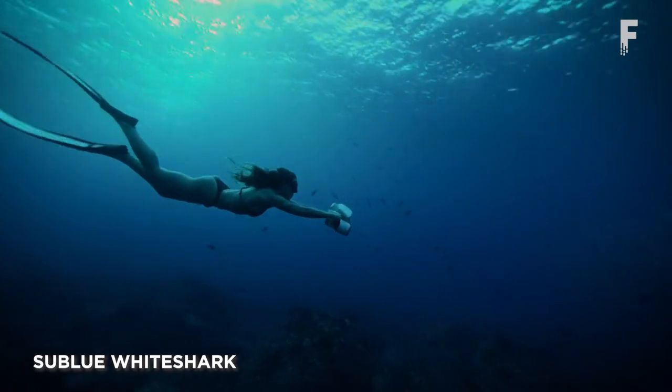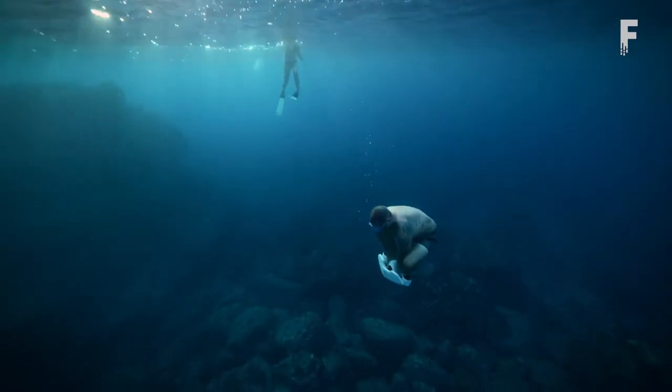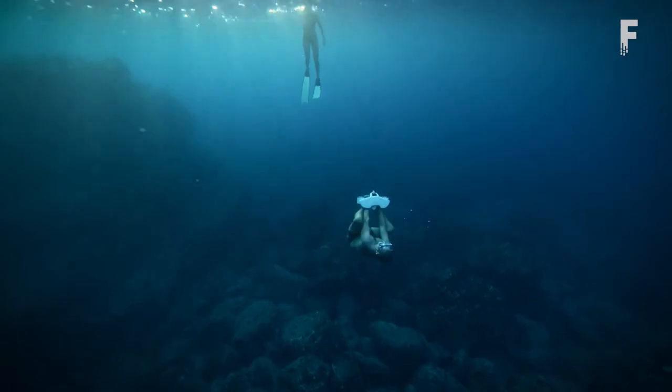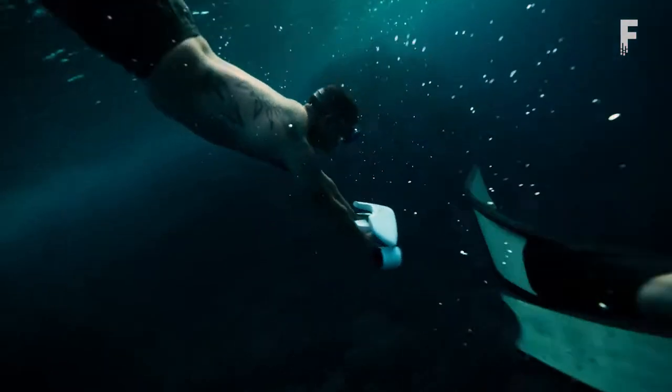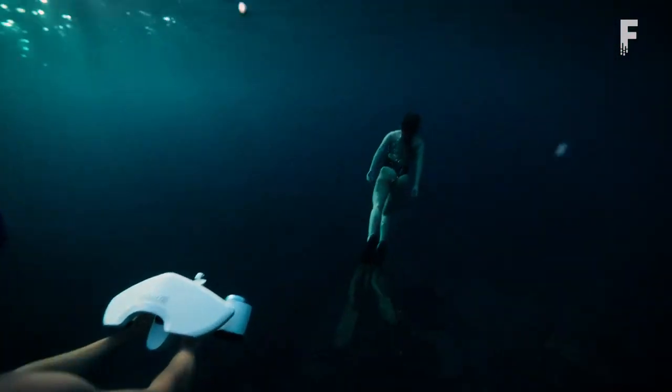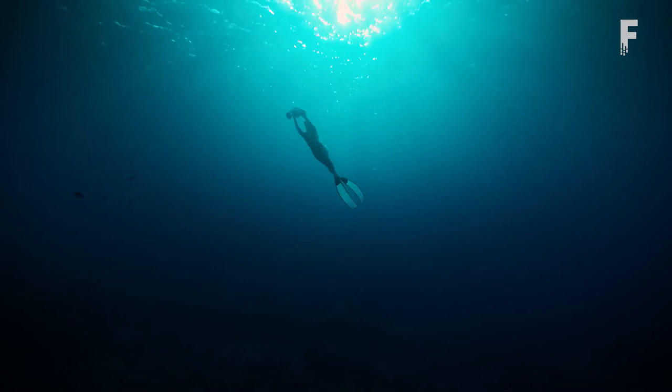Subblue White Shark is a compact, airplane-cabin friendly underwater scooter fitted with two propellers, and it can be used in two ways. When fitted with its floater, it maintains positive buoyancy and can take your snorkeling game to another level. But if you wish to fully explore the underwater universe, then it's best to remove the floater and add a new twist to your scuba diving or free diving experience.